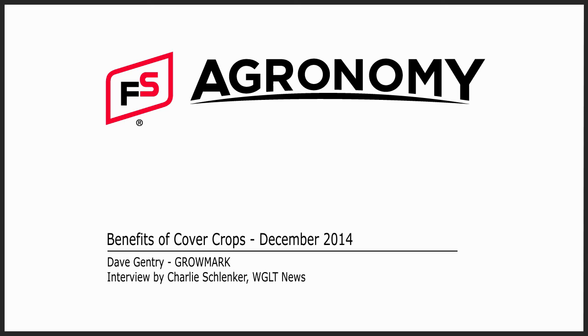Dave Gentry is an expert on cover crops for Growmark. Thanks for joining us. Thank you, Charlie. I'm Charlie Schlenker, WGLT News.